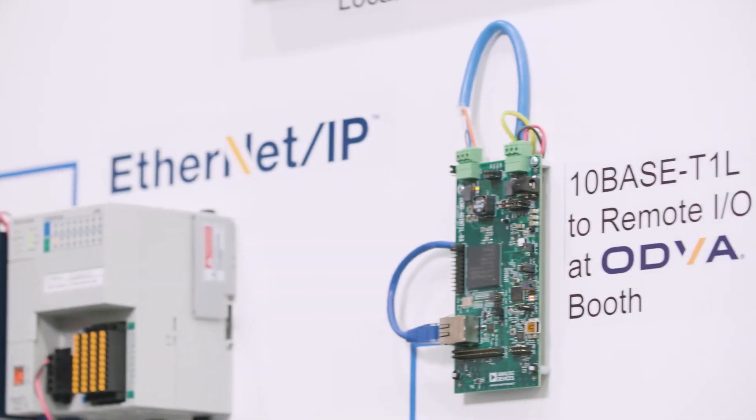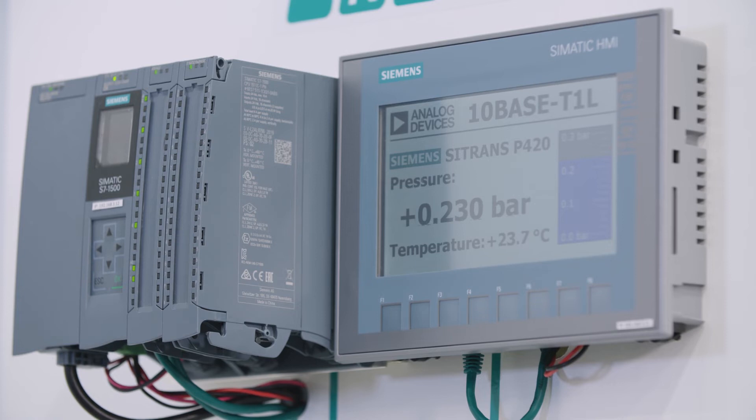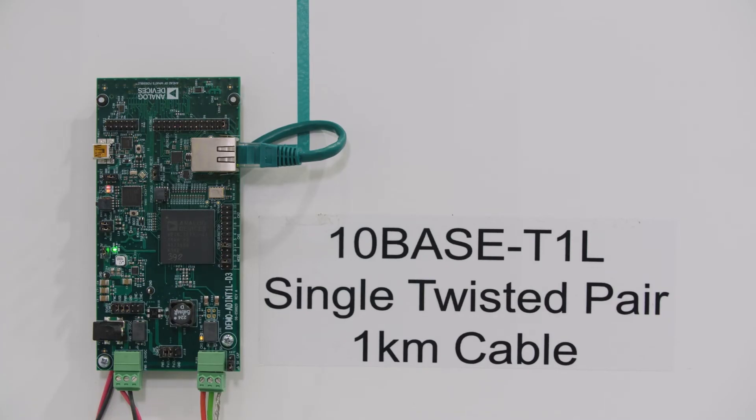Today we are demoing this technology with 10BASE-T1L connectivity within some of our customers' field instruments. We have a pressure transmitter, a level meter, and a flow meter connected via 10BASE-T1L connectivity over 1 km of single twisted pair cabling.